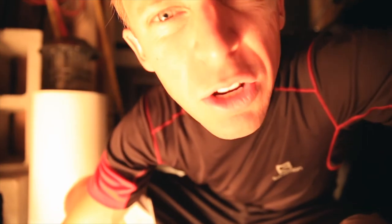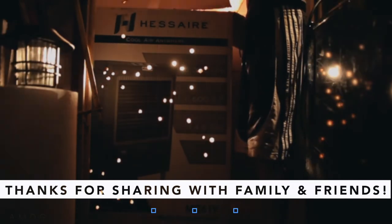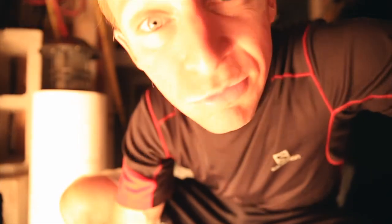My ninja boys have made quick work of the box that delivered the swamp cooler today — target practice! Work hard, love each other. See you tomorrow.